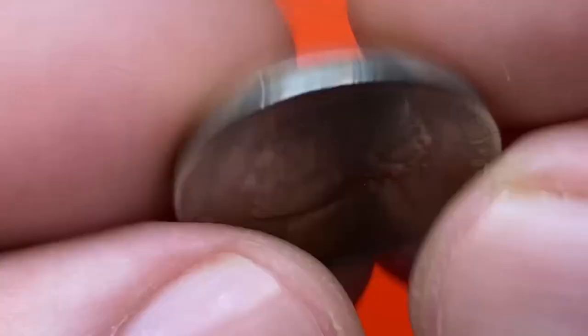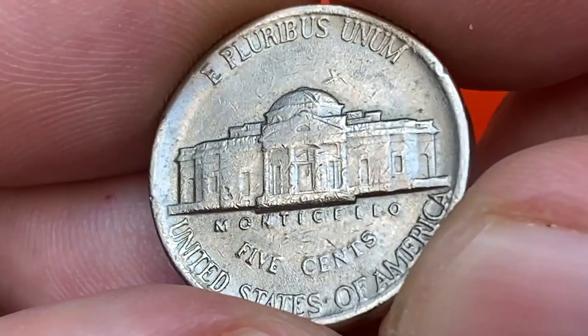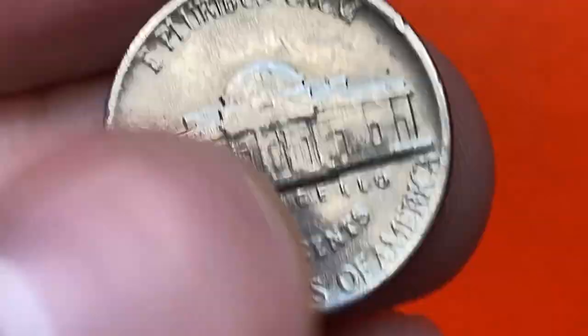When we flip the nickel over, we see that the surfaces of the reverse have lesser contact marks. Most likely it was struck from worn dies, as there is pretty much softness on device elements. Monticello's steps are entirely flat, therefore the strike is not sharp for sure. But lettering is alright and displays no wear.